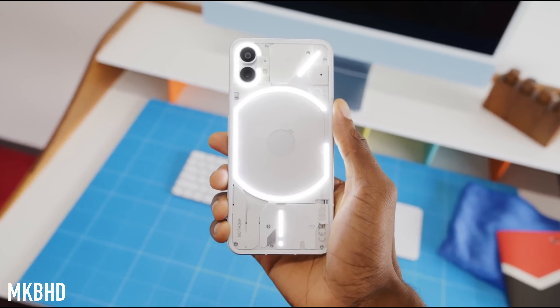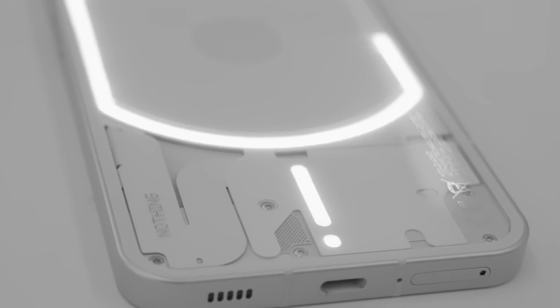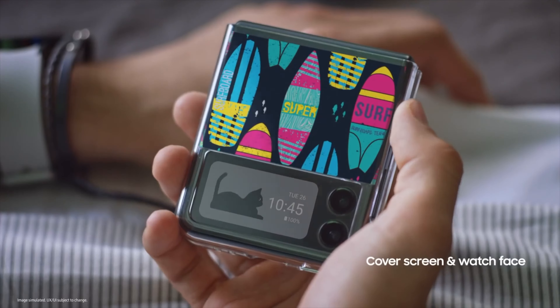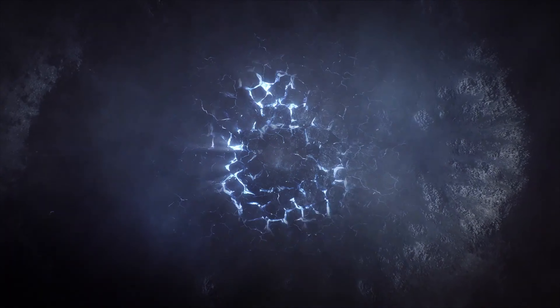In my personal opinion, Nothing Phone 1 is going to be one of the best mid-range smartphones of this year because the specifications are very reasonable for its price tag. And last but not least, the transparent unique look alongside those 900 plus LEDs, which we can use for multiple functions, is going to make it worth much more. Let me know what you think about this device in the comments below, and if you're new here, be sure to hit the subscribe button and turn on notifications. I'll see you guys in the next one — peace out.